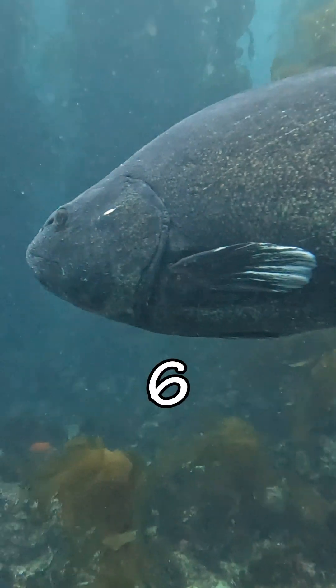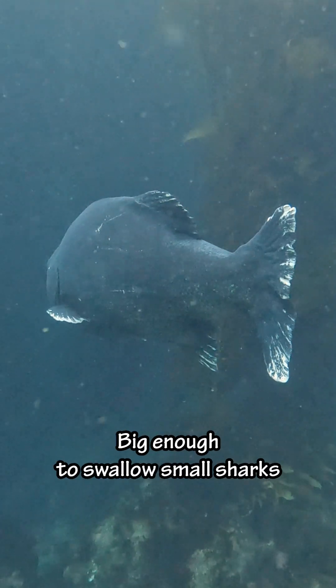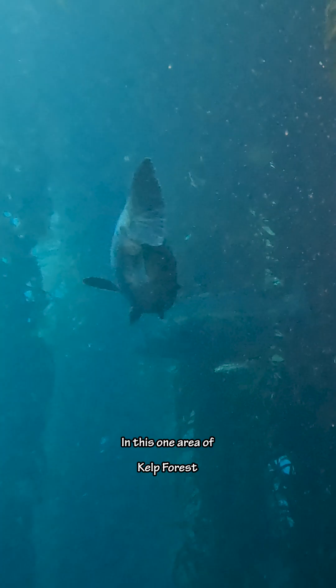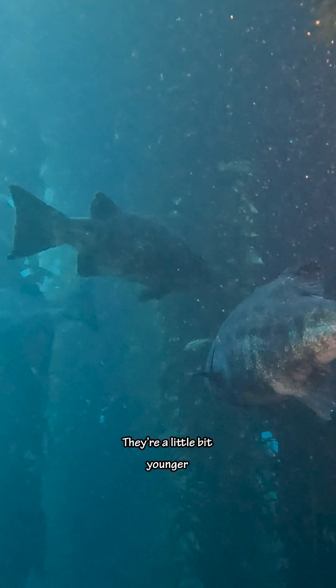On this dive we saw at least six giant black sea bass — the largest bony fish on the California coast, big enough to swallow small sharks whole. In this one area of kelp forest there were three of these guys. I think the spots mean they're a little bit younger.